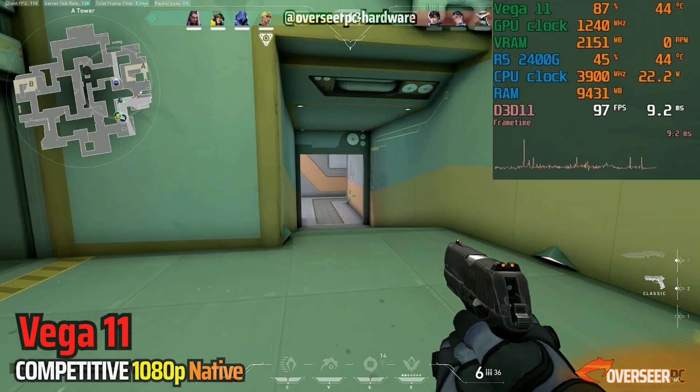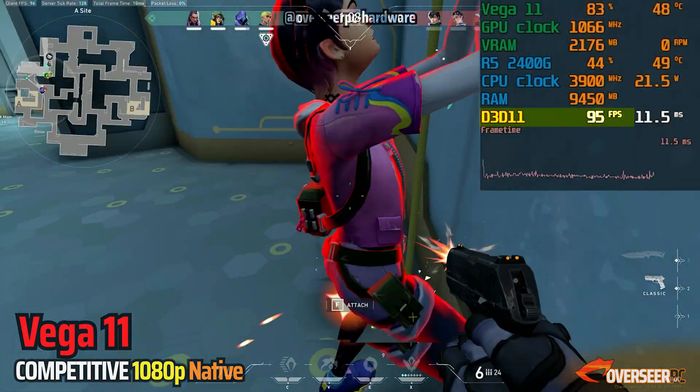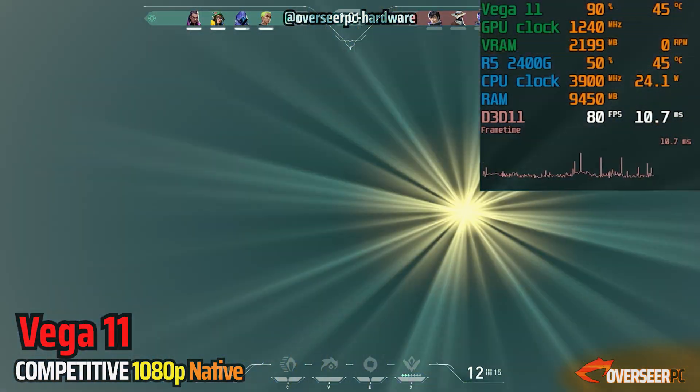In Valorant, it's quite the same — lower than 100 FPS at 1080p. We've got a lot of stutters, especially on things with effects. You can play the game, but it's definitely not the best experience.